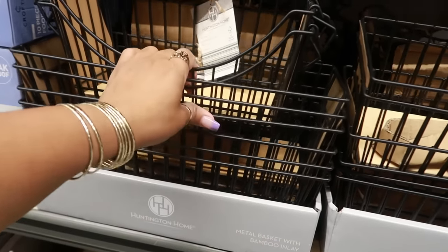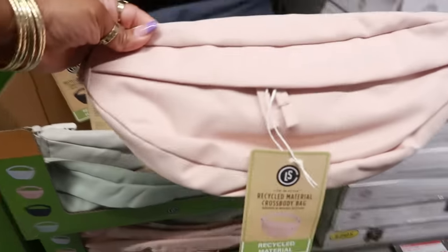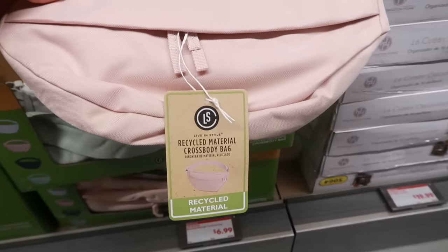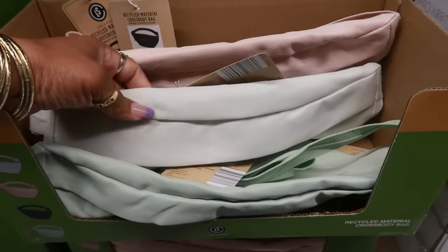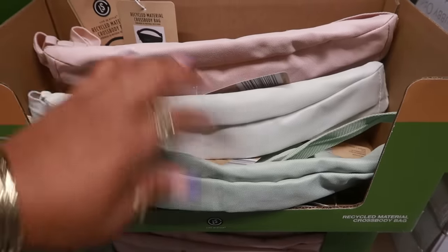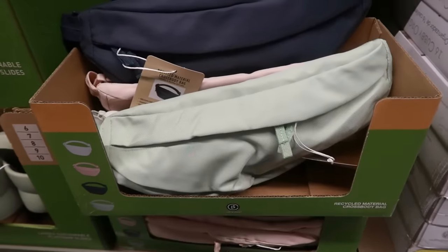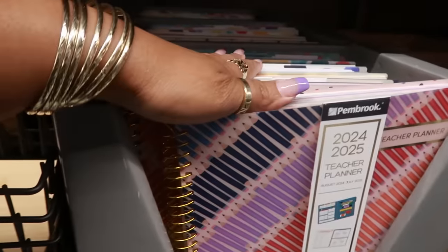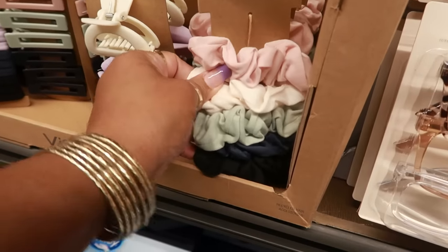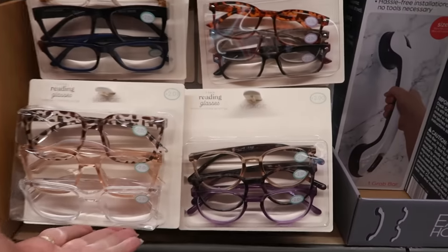Metal baskets with bamboo inlay are $7. The crossbody bags made of recycled material are $7 — really cool colors: off-white, green, and blue. It's kind of big and long. There are some teacher planners for $7 — not a bad price.